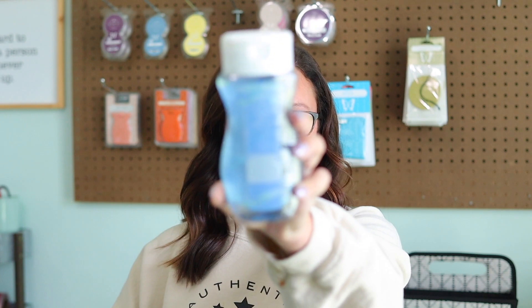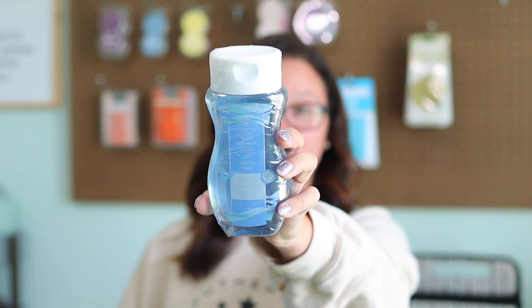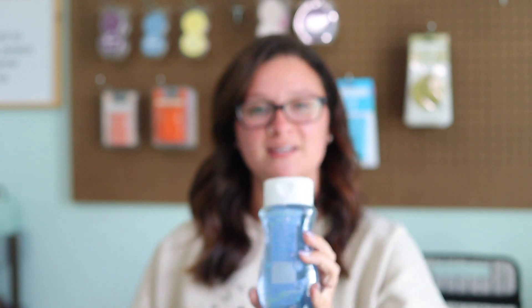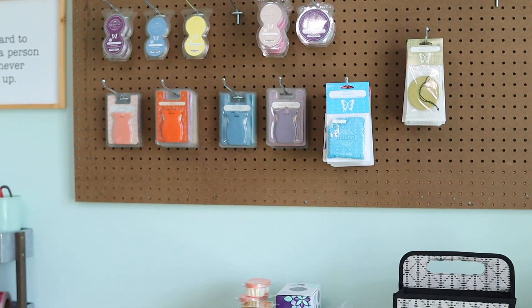Up next, we have a body wash in Glacier Water. Glacier Water was actually a scent of the month last year. It did not return in the catalog as a wax, room spray, etc., but it is in the full body line. It's going to be available as a body wash, a body cream, a hand soap, and a hand cream in the fall/winter catalog. Glacier Water is Brат Bergamot, Aquatic Lavender, and Driftwood. Super excited to try this body wash.